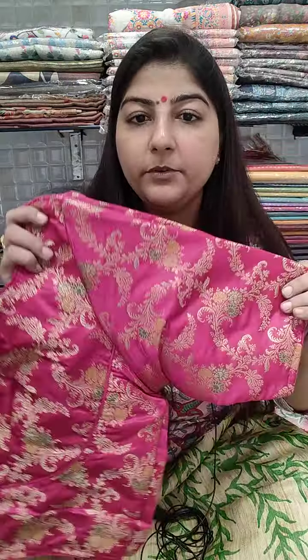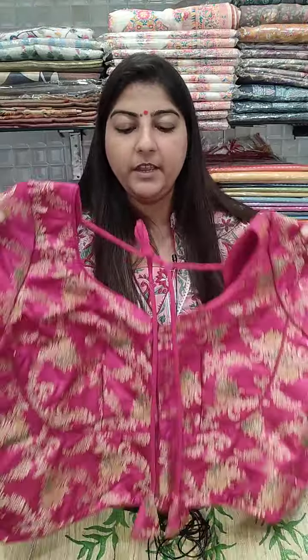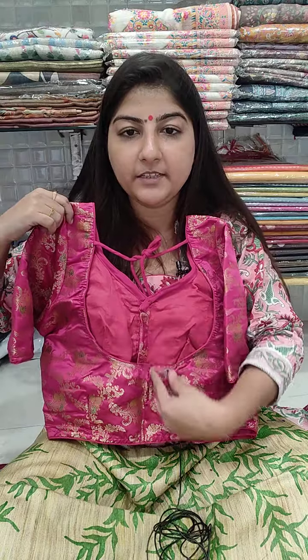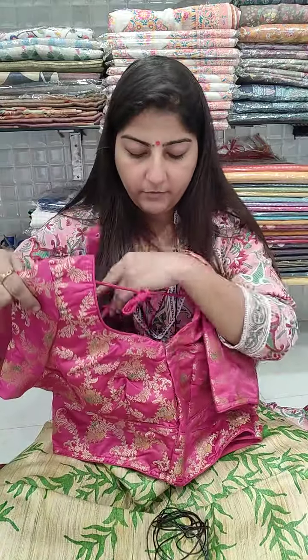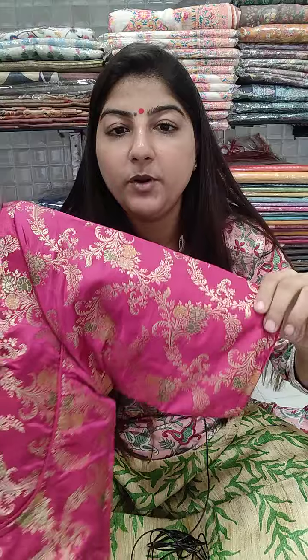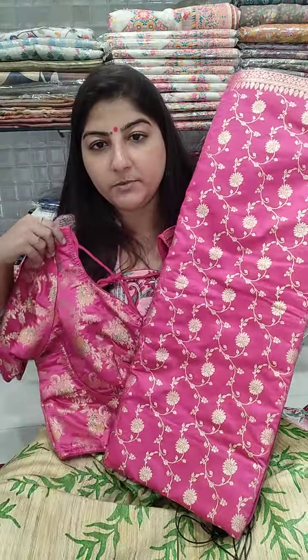Beautiful katan silk blouse in rani pink color with jaal work. The front has a mumtaz pattern neckline, back has a matki-shaped neck, cotton lining inside, 16 inches long, front open, elbow length sleeves. This is a completely front open blouse. Price is 1300. Chest size 38, 40, 42, and 44 can book. It pairs beautifully with banarasi sarees — great for wedding season or Christmas.